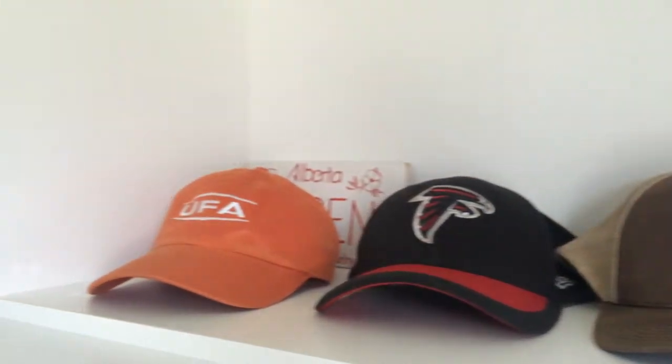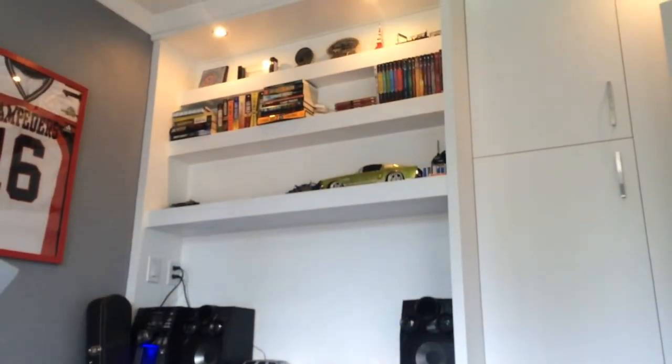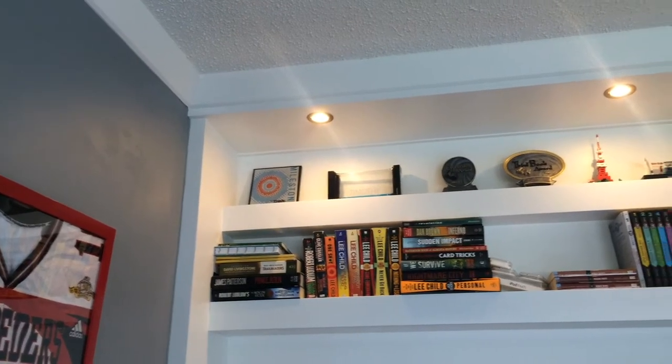On the right, you see more display shelves, as well as cabinets to put my clothes in. On the top shelf, I have my awards, as well as more books on the second shelf.